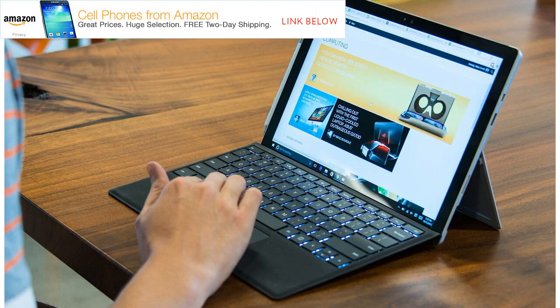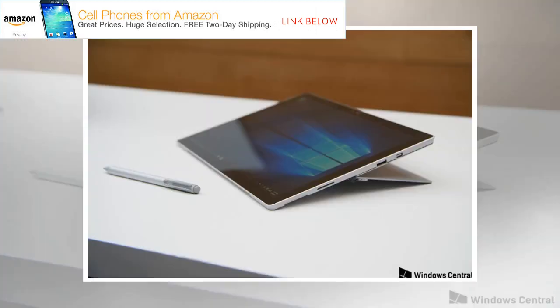Flickergate, meanwhile, is requesting users sign a petition penned by James Hatcher — currently at just 344 signatures — to pressure Microsoft into recalling and repairing all affected devices.